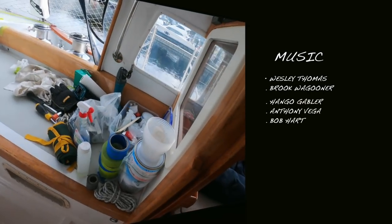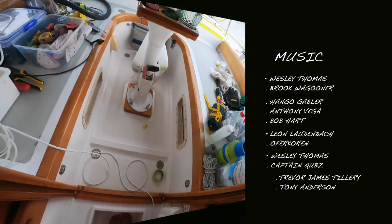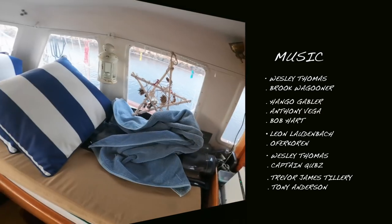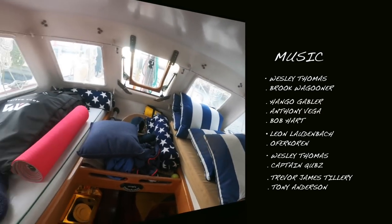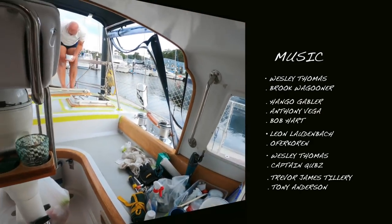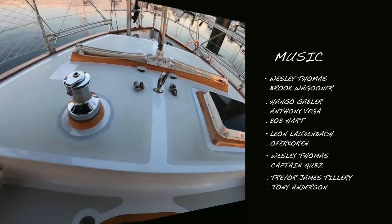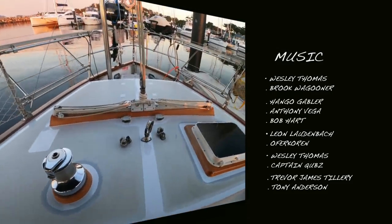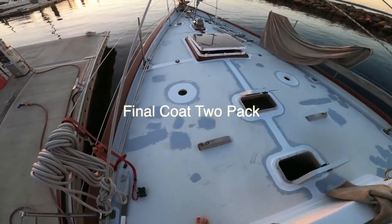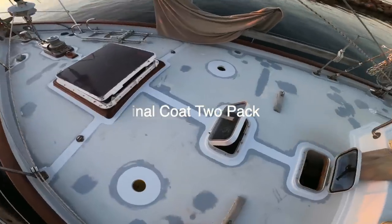Next time, join us when we reveal what we found under the cap rails at the stern of the boat, giving truth to the words that owning a boat is not for the faint of heart. We hope you enjoyed this video, and if you did, give it a thumbs up, share it with friends, and leave a comment — because your support is what encourages us to keep making these videos. Wherever you are in this world today, stay well, stay safe, and keep that tail wagging.